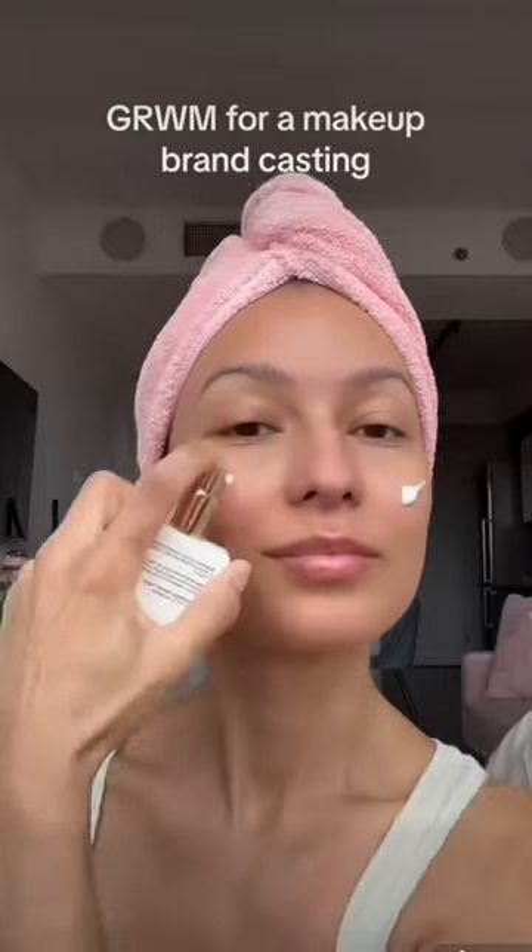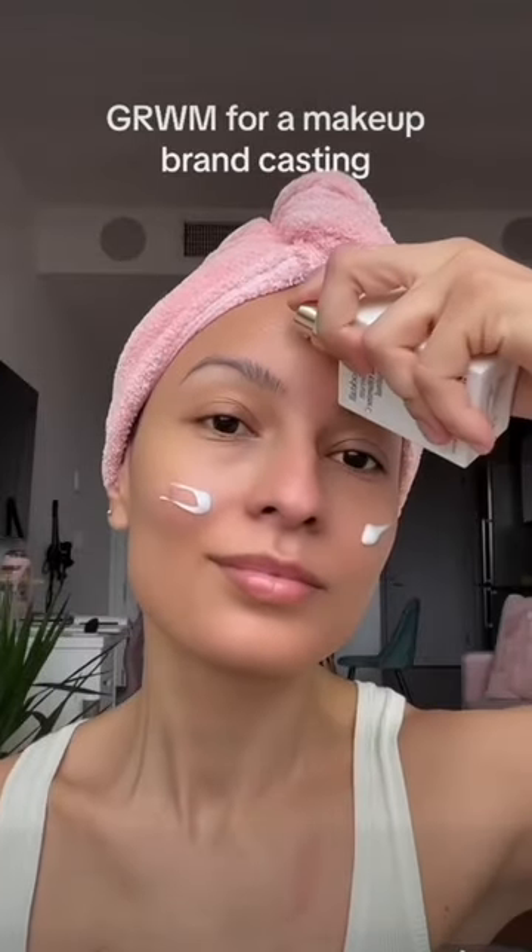Time to take off the eye mask. Paula's Choice 2% BHA, you know. Trying this new vitamin C serum from YSE Beauty. This Charlotte Tilbury eye cream is so good. And finishing off with this Clinique moisturizer that also has SPF.